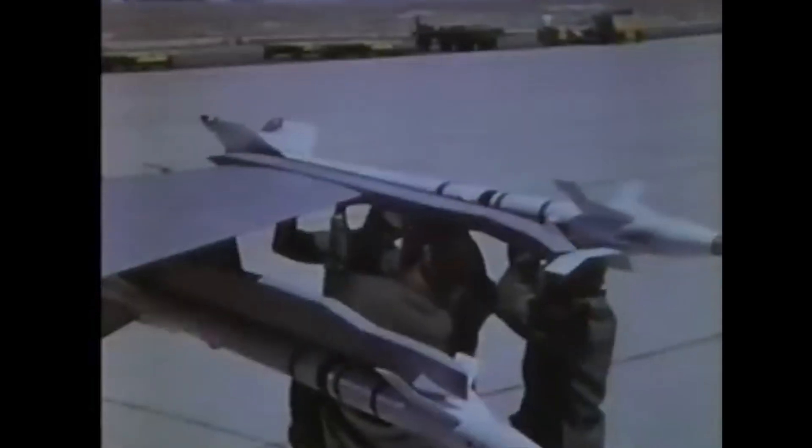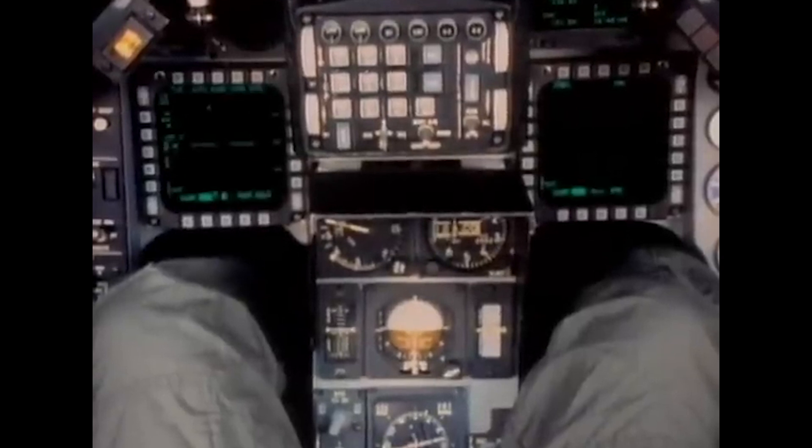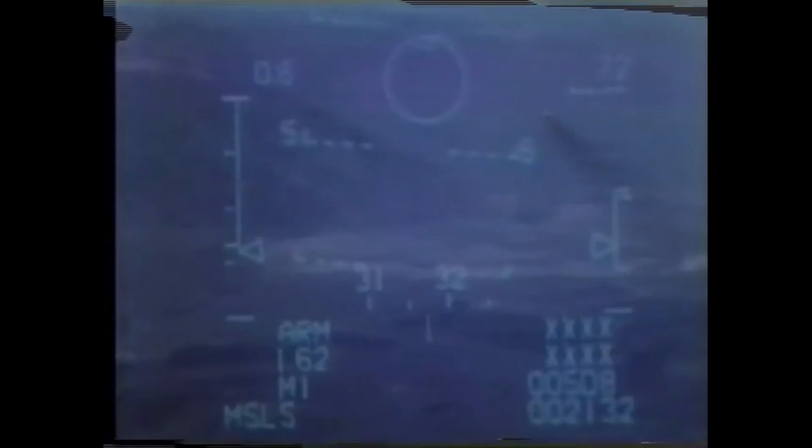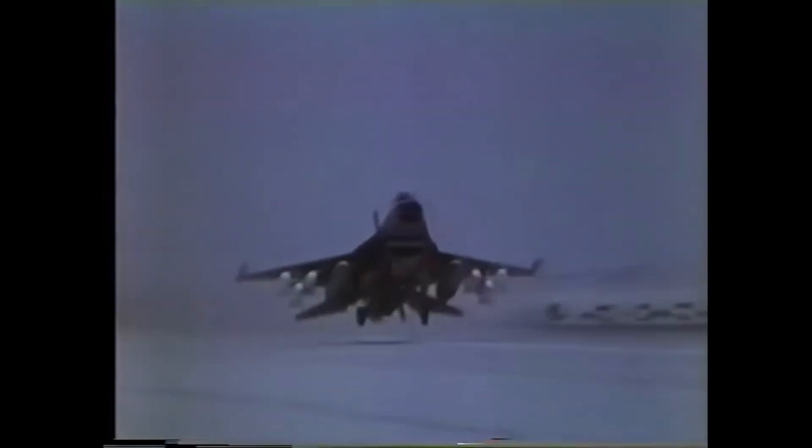In 1980, the first major upgrade program for the F-16 was started. Known as MSIP, it would have several stages. This upgrade program saw the introduction of modern multifunction displays, a better HUD, electronic countermeasures, electro-optical and target acquisition pods, BVR missile integration, and many other upgrades.